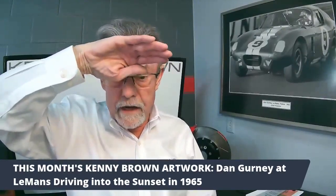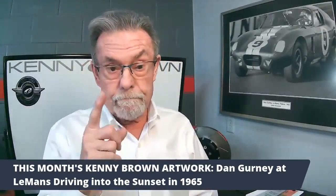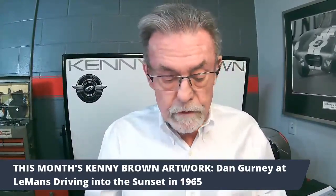The artwork this month is Dan Gurney again — this has got to be one of my favorites. It's Dan Gurney at Le Mans 1965, driving into the sunset. If you look close, you can see he's got his hand up shielding his eyes, he's got a Rolex, and you can see the lace driving gloves of the 60s. How do I know he's driving into the sunset? The headlights and driving lights are still covered — that's what we do in endurance racing until you absolutely need them, so they stay clean and fresh.